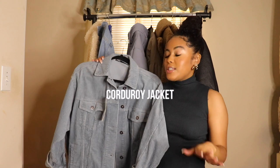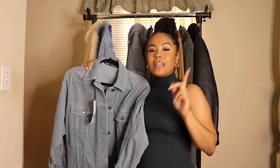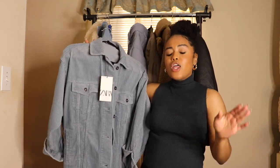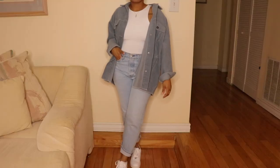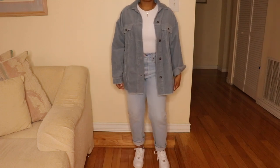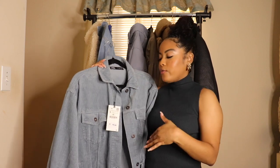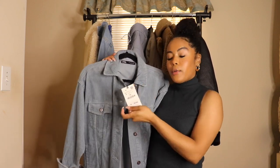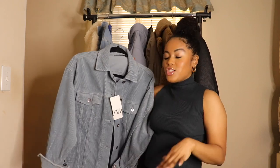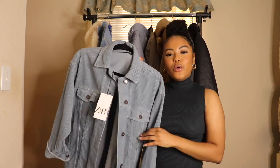Next item up is a recent purchase — you guys might have seen this in my recent Zara video. I absolutely love this corduroy jacket in this beautiful baby blue color. Sometimes I don't always want to wear a denim jacket and I think this is a nice twist on that. I love that it's corduroy which adds some texture to an outfit. I picked this up in a size small and paid $49.90. Chuck this on with an oversized tee, some faux leather pants, a cute bag and you're good to go.